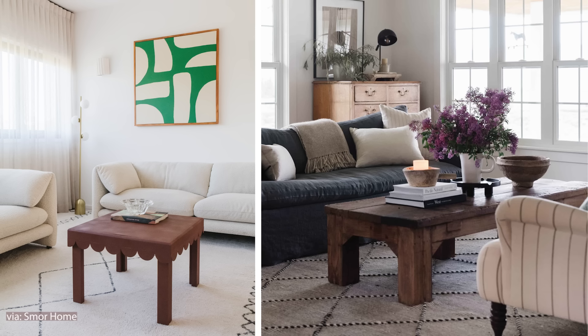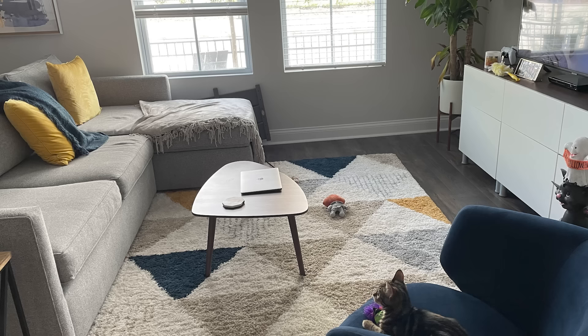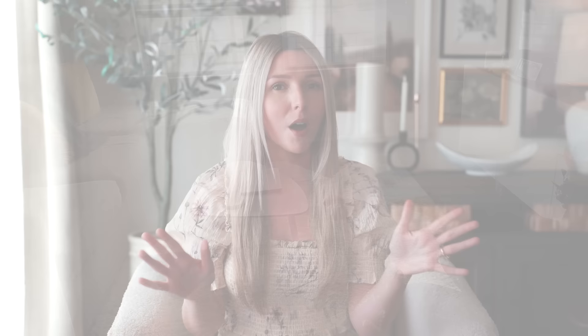Let's jump right into the size of your coffee table because the size of your coffee table definitely matters. If your coffee table is too low, too high, too large, or too small, it's going to throw off your entire design. It's really a key piece in your living room and family room so you definitely want to get it right.